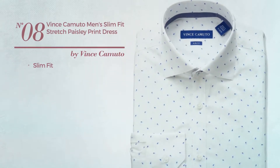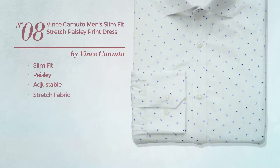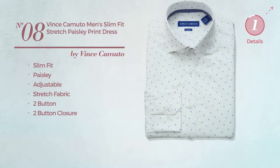Number 8. A slim fit dress shirt. This dress shirt includes two-button closure. Available only in blue color.